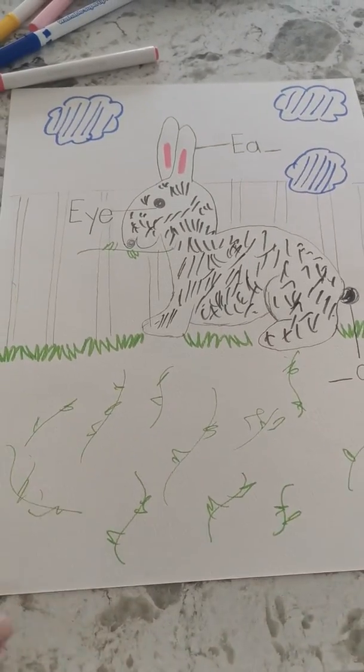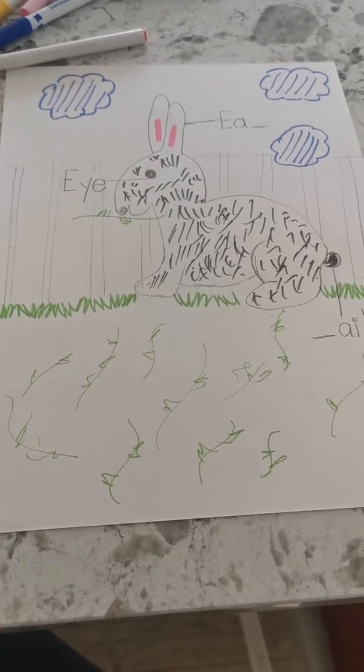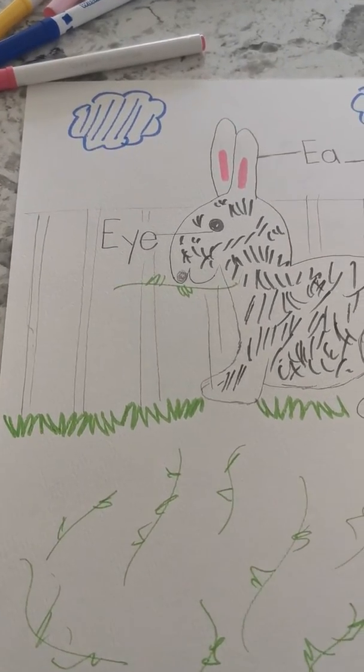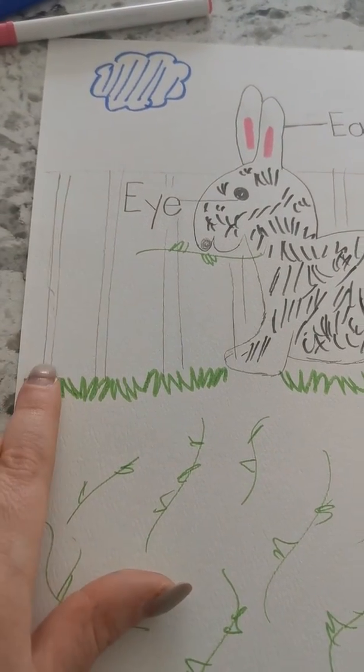I finished drawing my rabbit. I decided that my rabbit is going to be a rabbit that lives outside on a farm. I learned from my story that most farm rabbits live in something called a hutch. So here is the hutch.